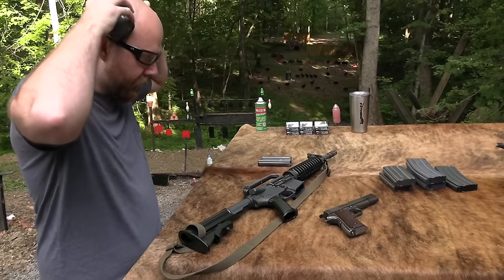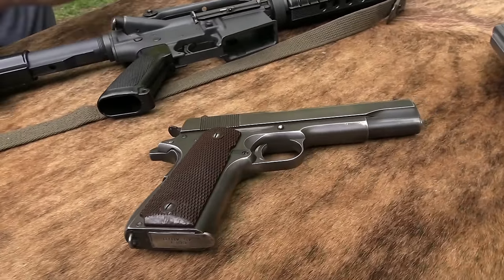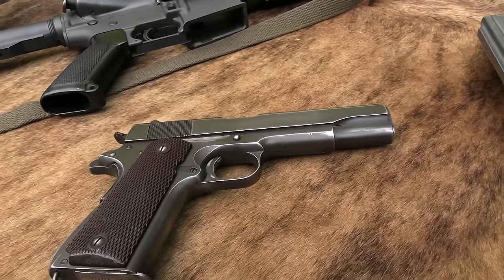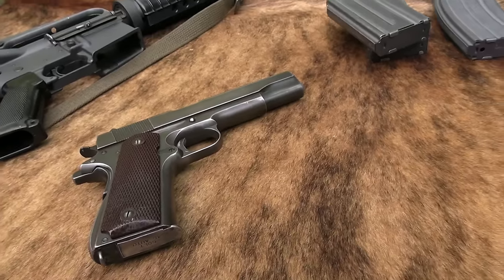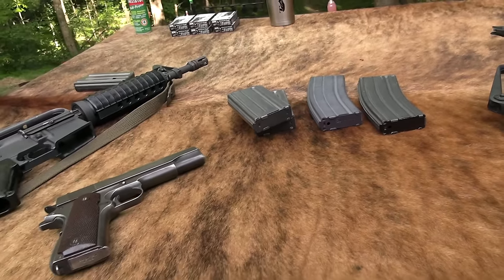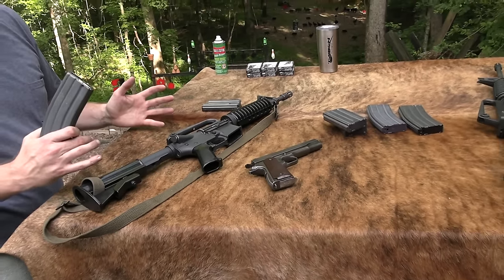Let's shoot it some more. I don't want to talk too much and not shoot because that's the cool part about what we're doing here. Let's go ahead with one of these 30-round magazines, which they did have in Vietnam, but in very limited numbers. I read somewhere that only a thousand of them were issued during the Vietnam War, which is a crazy small amount.